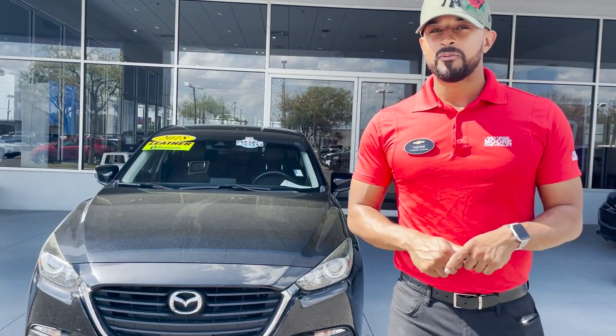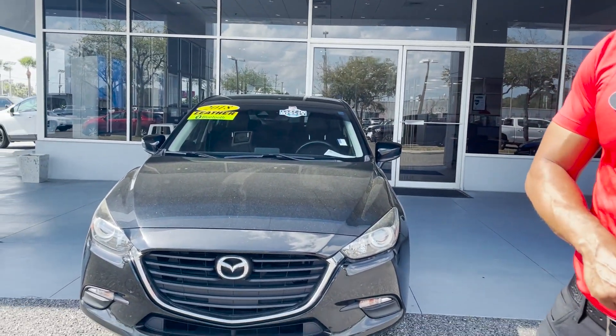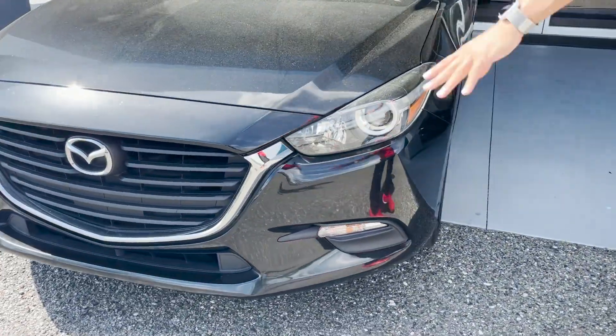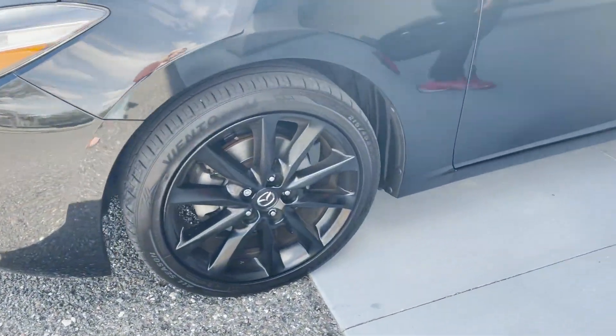Hey, I'm Pierre down here at George Moore Chevrolet and we have a 2018 Mazda 3 Touring Edition, jet black exterior, Mazda's badge, 18 inch black leather wheels.